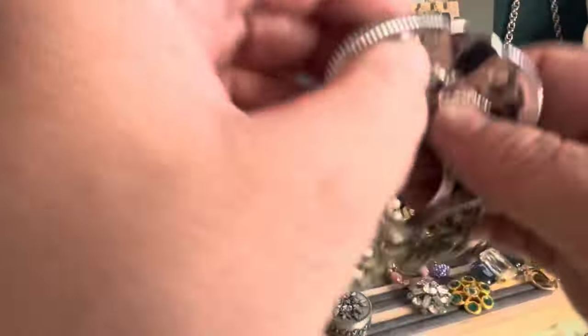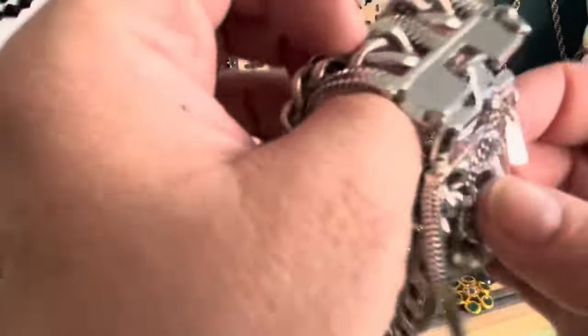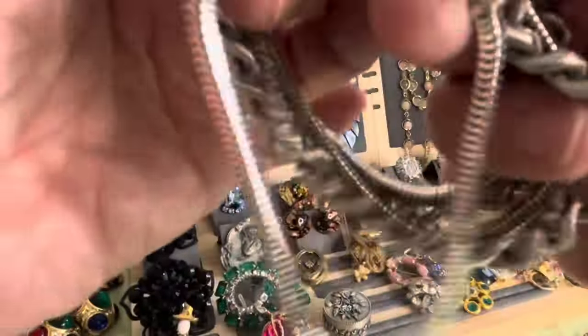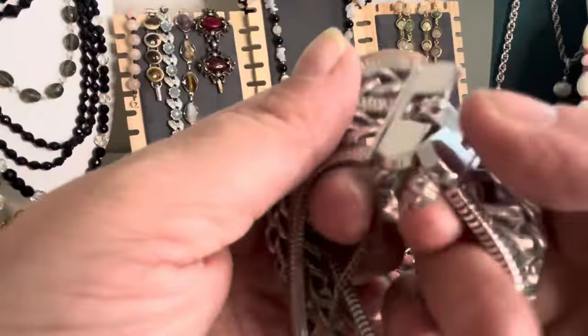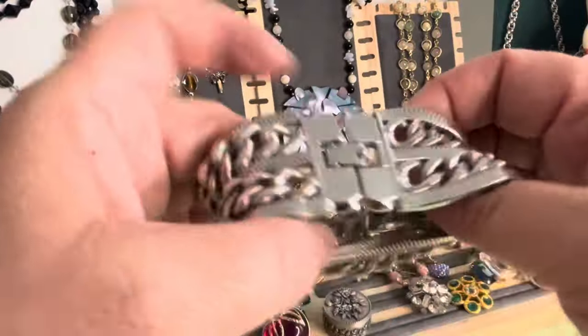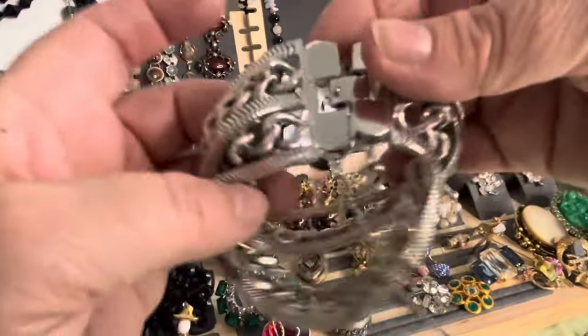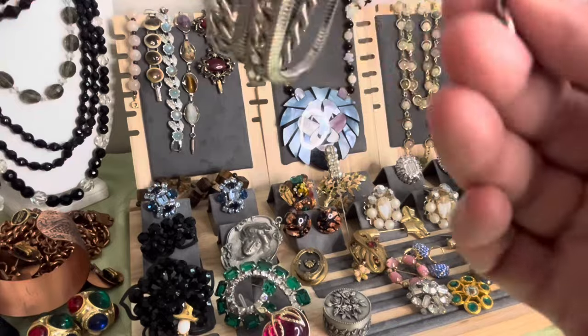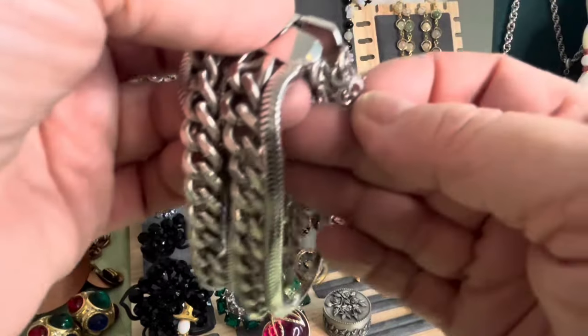This is a really nice Monet bracelet — it needs buttoned better. It has the original hang tag and a copyright on it, so I know it's after 1955. This is probably like the 1960s. But it's a nice, nice Monet bracelet, nice quality. It has the original safety chain on it — it's a sister hook, it hooks onto there. Beautiful, in great shape.